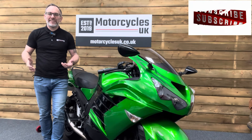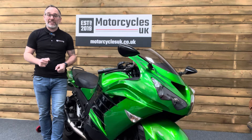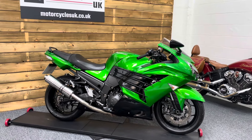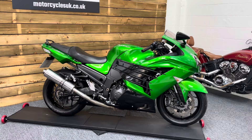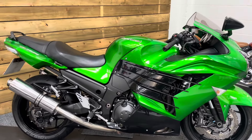Hi and welcome to Motorcycles UK. Today I'd like to show a short video about this absolutely stunning Kawasaki ZZR 1400. This is a 2014 bike on a 14 plate with just 20,810 miles and a good service history on mileage. This bike's in great condition and comes in the very nice Kawasaki metallic green.